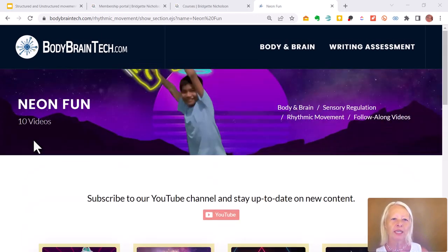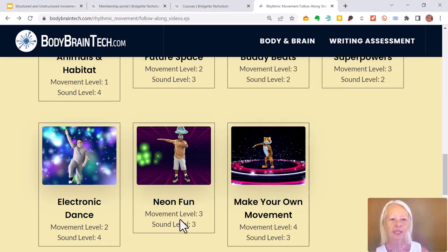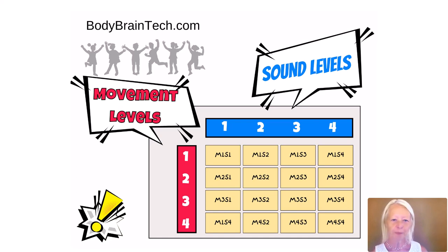That video is part of the neon fun series, which is movement level three and sound level three. The movement and sound levels are shown in a chart that can be used with your students so they can understand the levels. It's very important to look at the structure because this is a highly structured movement program. You should start students at movement level one and go up through movement and sound levels of gradually increasing complexity. Movement level one is very simple — one movement repeated. Movement level two is more complex, up to level four. This grid shows all combinations from M1S1 up to the most complex, M4S4.